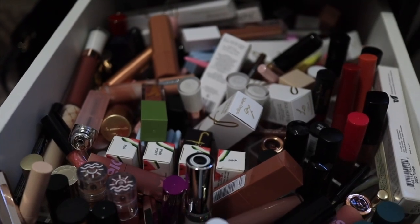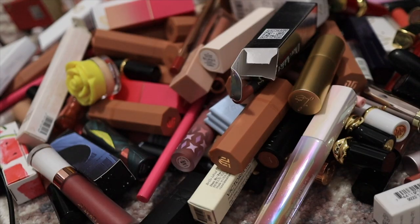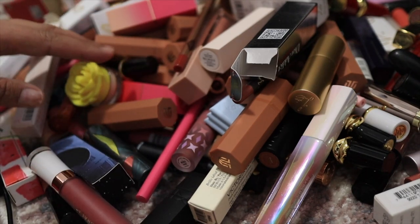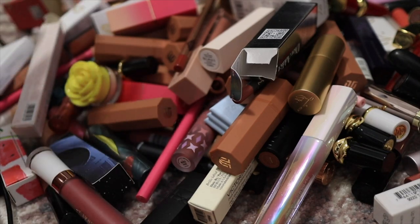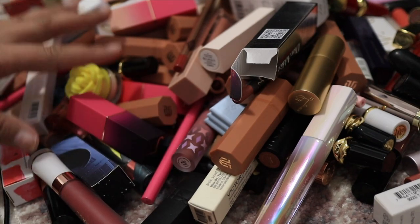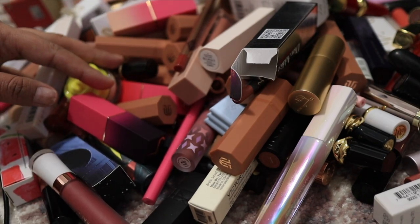I just realized for the first little bit of my video the mic wasn't on, so I'm sorry about the sound quality. I've literally just got the biggest pile of lip stuff here — there's lipsticks, lip liners, lip glosses, lip whatever — you name it, it's all here.